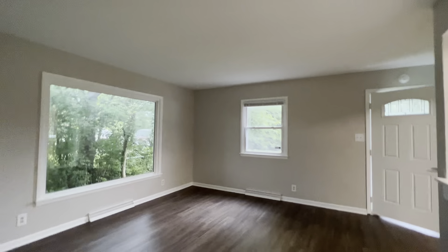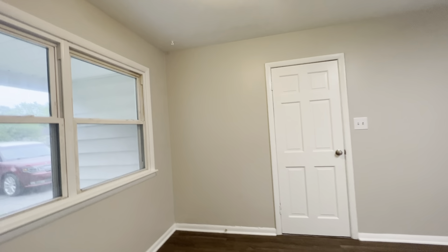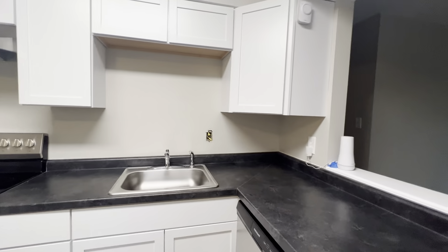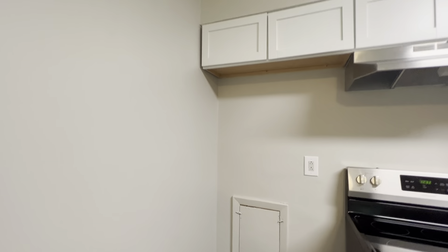With that said, I'm going to turn off the lights and finish this video. We'll get it loaded up for you and get it to you. Thank you.